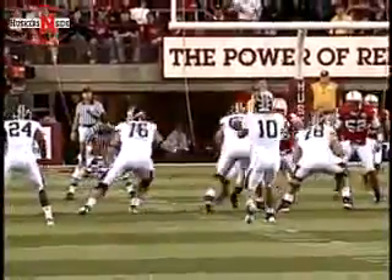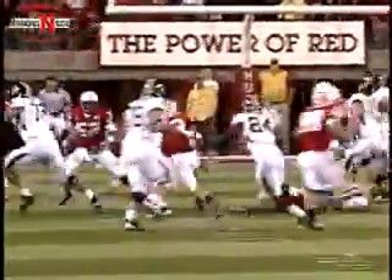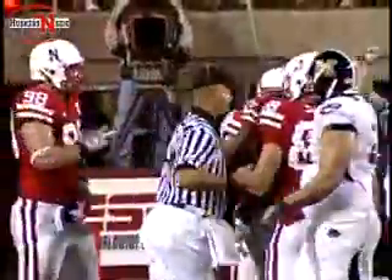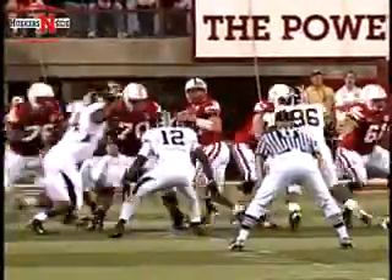2 on the play clock, gets it off just in time. Back to throw. Here comes the rush. He steps up, looking to run. Picking his way. He will not get back to the line of scrimmage. He loses about a half yard. Zach Potter will be credited with a tackle there, and it's 3rd and 9 for Joe Gantz.